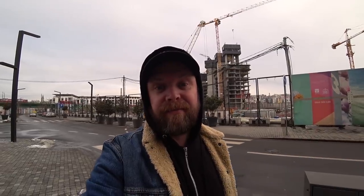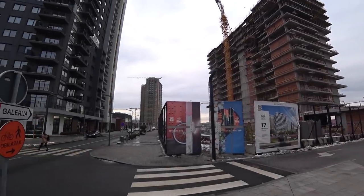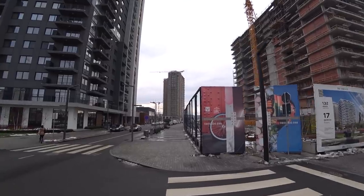Walking around already, I'm absolutely shocked at the size and scale of this project — it's absolutely massive. Very noisy down here as well, lots of banging, drilling, hammering, as you would expect from a big construction site.